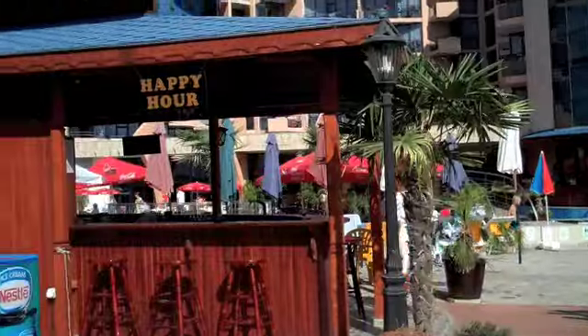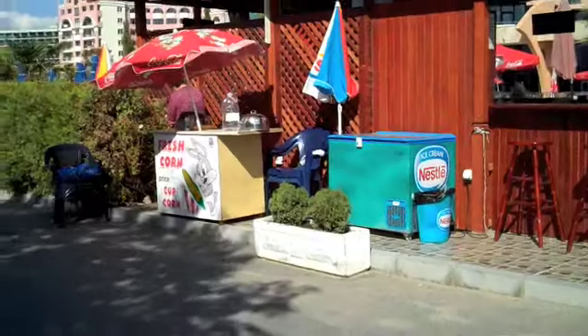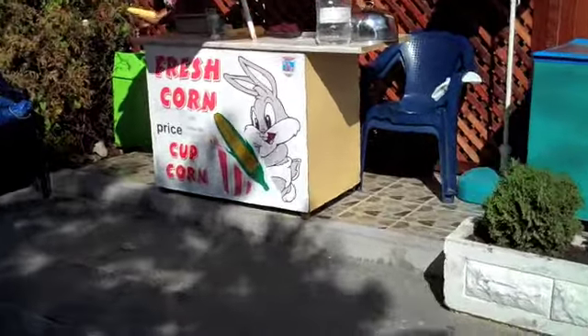Well it is pretty majestic anyway. Keep the corn out. Any hotel that sells fresh corn in a cup is okay by me. Baby Bugs Bunny.